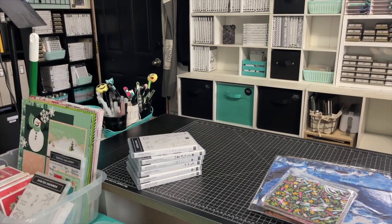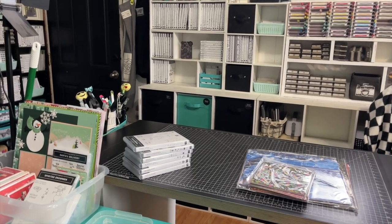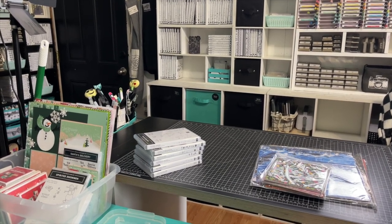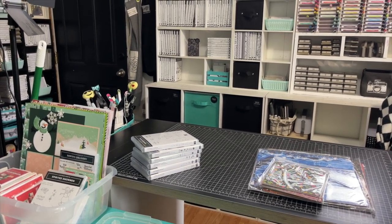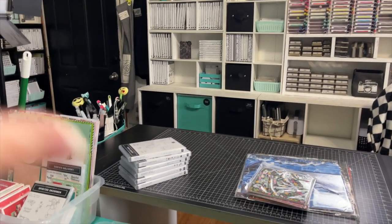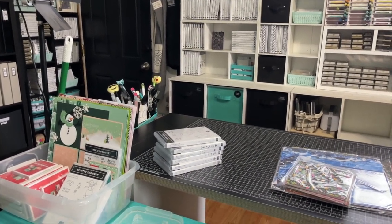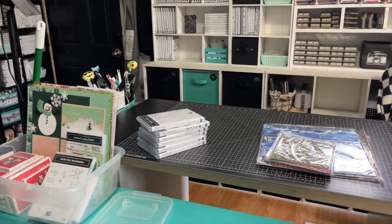I used to just put seasonal stamps with my retired stuff, but Stampin' Up has been bringing back product. The last couple of years I've gotten rid of product not realizing it was going to return, and I'm obviously not going to buy it again. So I need a new system — somewhere to put what's retired or what I'm not currently using but might come back — otherwise it's out of sight, out of mind and gets sold or given away.